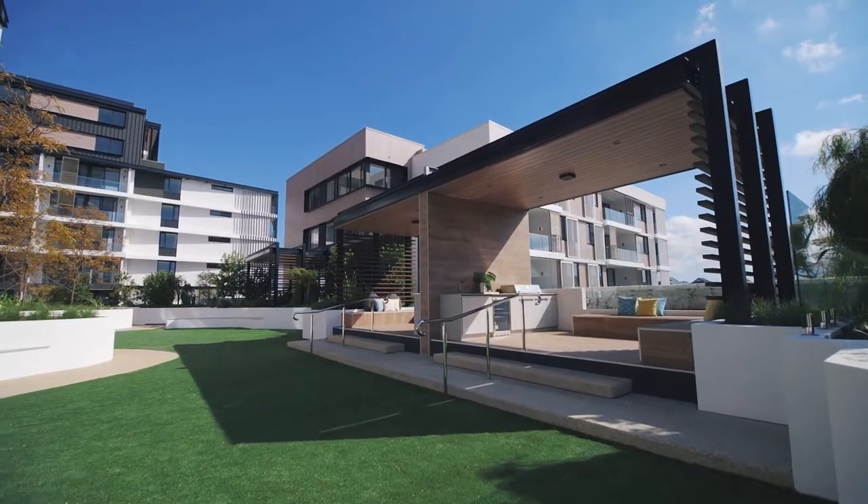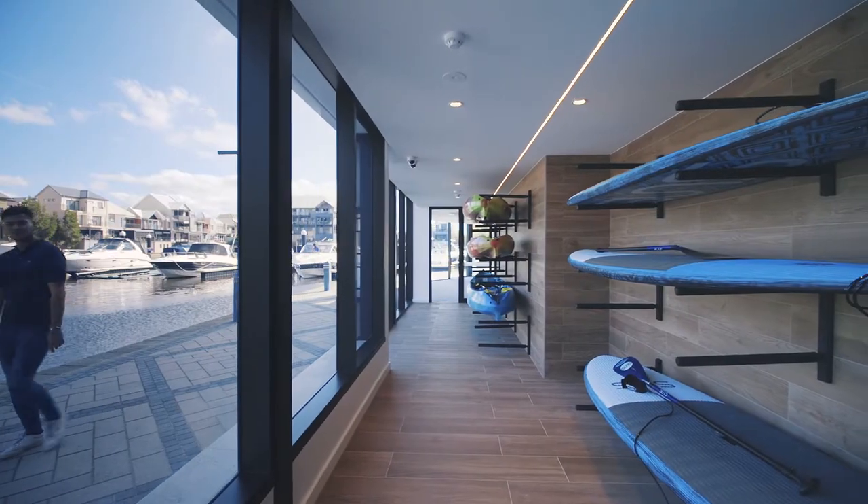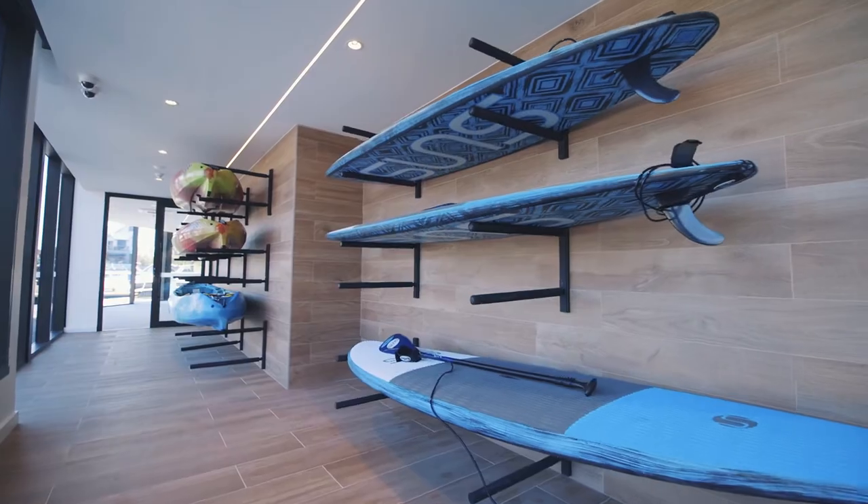The development has some amazing resort-style facilities with a fully equipped gymnasium, paddle boards, kayaks and a yoga room looking right over the marina.